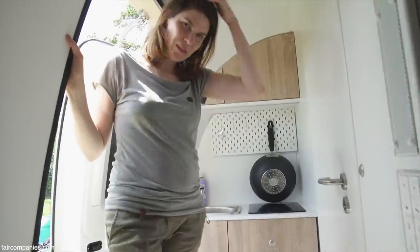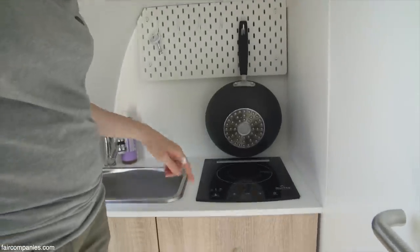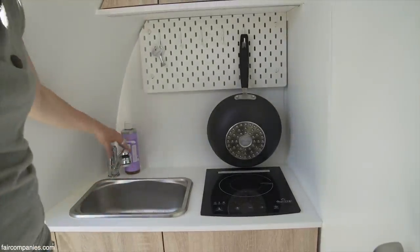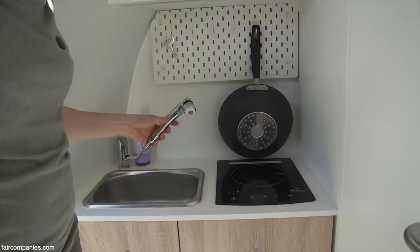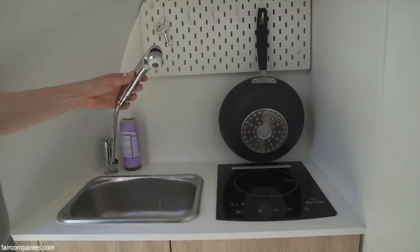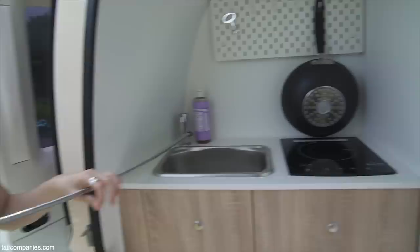Last but not least, this is the kitchenette — you can cook here and there is an electrical stove. It has a sink with a similar little shower-type tap. If you have the EcoCapsule on the beach, you can use it for showering sand off your feet outside.